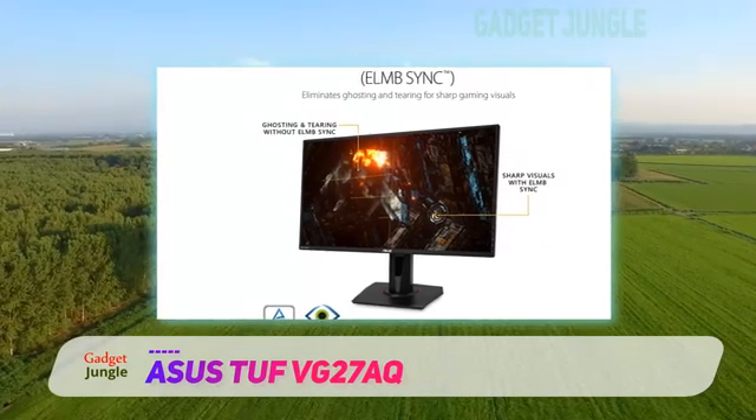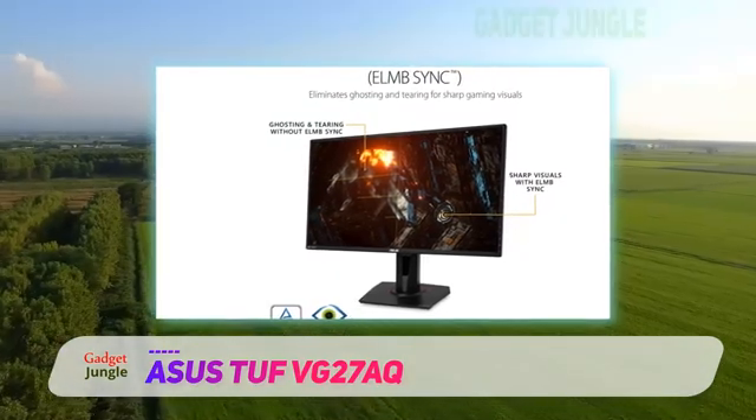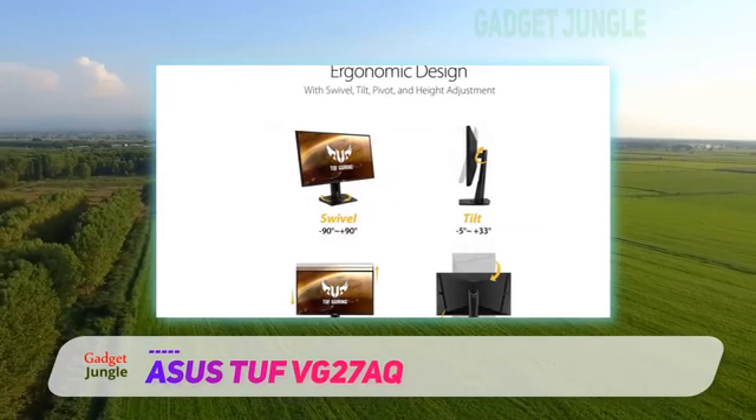Picture quality looks good because it has good peak brightness, wide viewing angles, and excellent grey uniformity.